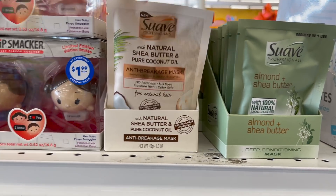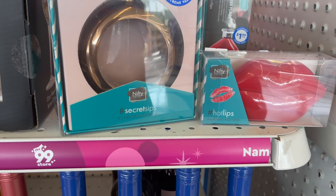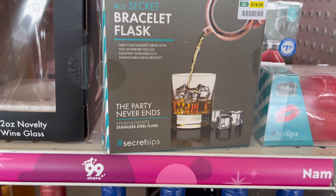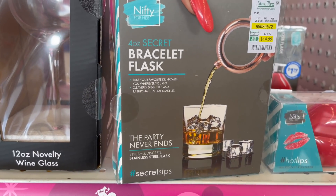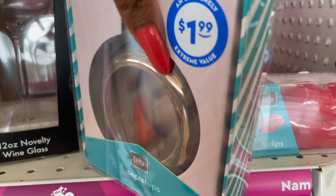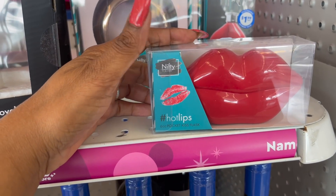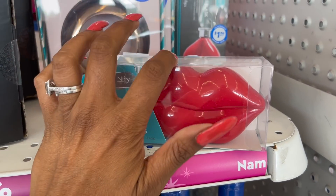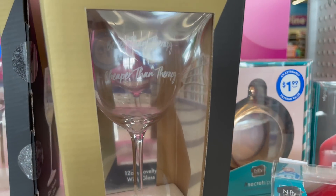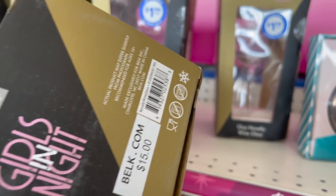These look new as well — this is the anti-break mask by Suave with natural shea butter and pure coconut oil for 99 cents. More Nifty-for-her products: this is the Secret Sip secret bracelet flask for $1.99 — the party never ends, stylish and discreet, stainless steel, clearly disguised as a fashionable metal bracelet. This at one time retailed for $14.99 at Stein Mart. They also have the Hot Pocket Hot Lips flask — formerly $14.99 at Stein Mart, now $8.99. And this New Directions 'Girls Night' novelty glass — 'cheaper than therapy' — is $1.99, with an MSRP of $15 at Belk.com.